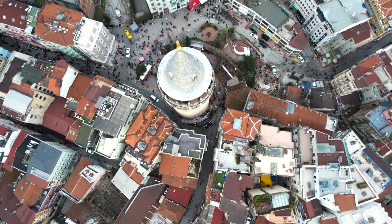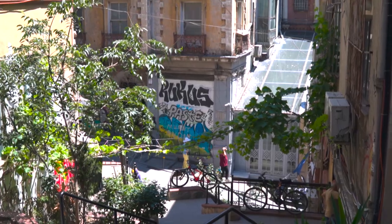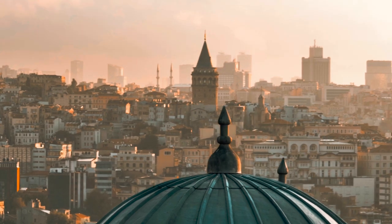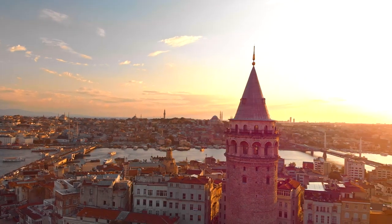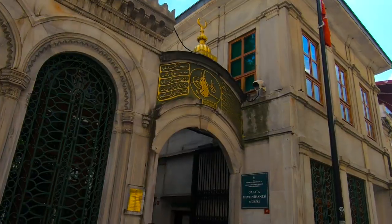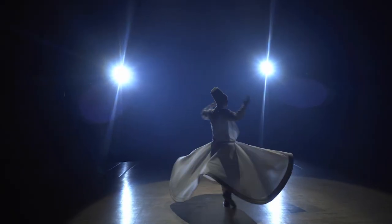Galata is another beautiful neighborhood located on the European side of Istanbul — a charming and historic area that is a must-visit for anyone traveling to Istanbul. One of its highlights is the iconic Galata Tower, which offers stunning panoramic views of Istanbul's skyline. The streets of Galata are full of character and charm, with winding alleyways leading to hidden cafes, boutique shops and art galleries. The area is also home to the famous Galata Mevlevi Lodge, a former Sufi dervish monastery that offers a glimpse into Turkey's spiritual traditions.